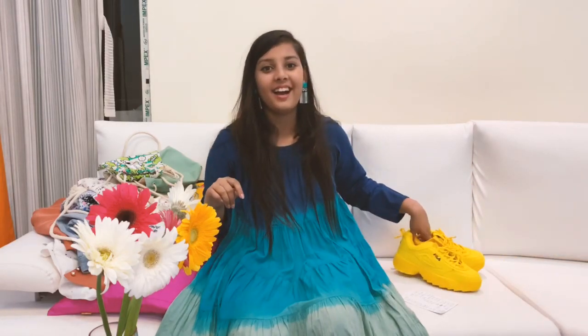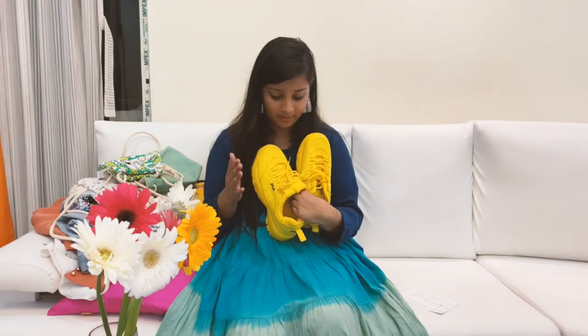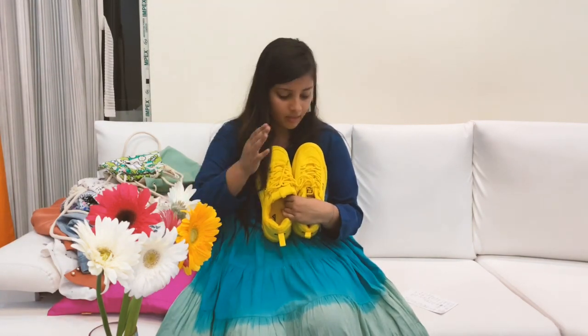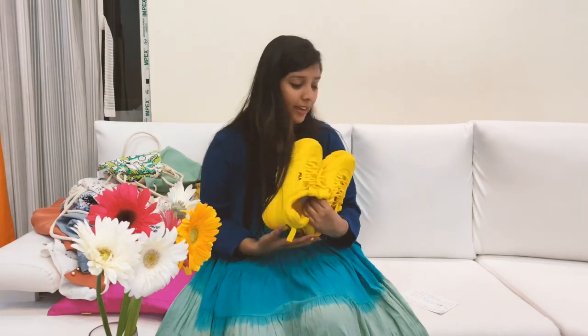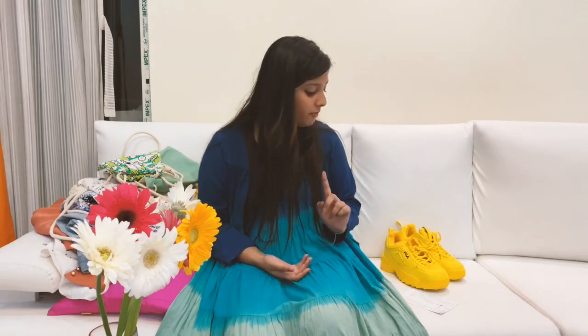The last thing is these Fila shoes. I actually could not find them in the Kolkata store, so I was looking for this color and asked if my friend could get a pair in Bangkok. He got them in Bangkok and I am so grateful — I felt so lucky! These cost around 1,875 Thai baht, which is 4,500 Indian rupees.